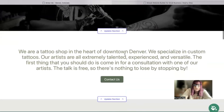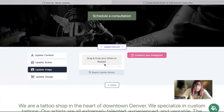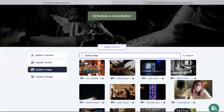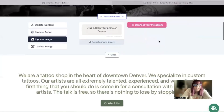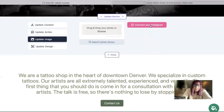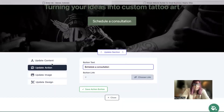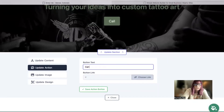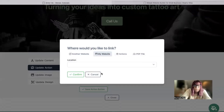For each section you'd like to make more personalized to your business, just click on the Update Section button. Under Update Image, you have the option to browse your device and upload your own images, or search through the photo library with hundreds of free high-quality images. You can also connect your Instagram account and pull in all those photos. Under Update Action, you have call-to-action buttons where you can change the button text and where they link to — you can even upload a PDF file or link to a third-party online booking service.